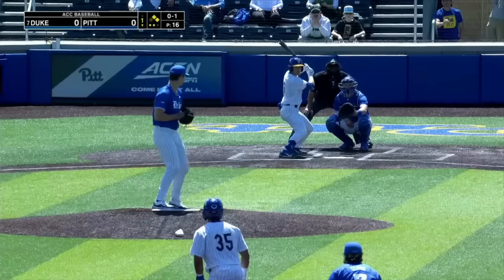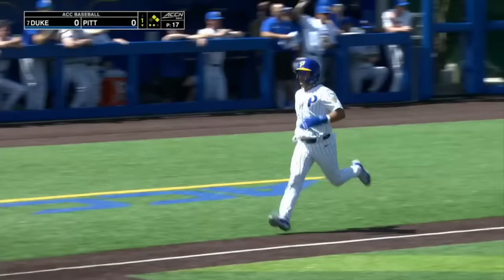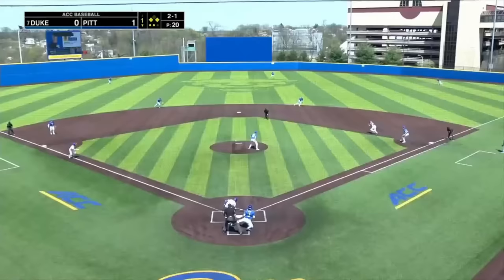There's a line drive into right field and down from Dom Popa. A run is going to score and the Panthers take an early 1-0 lead. Big by Popa. And there's a ground ball — diving stop by Morris, up to his feet, and he gets the out.